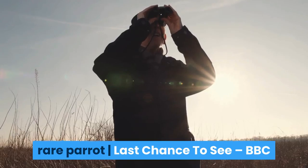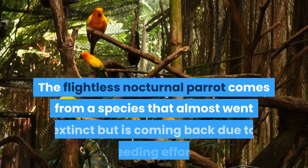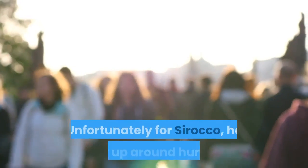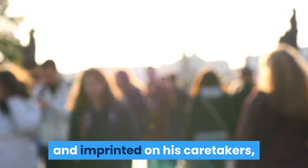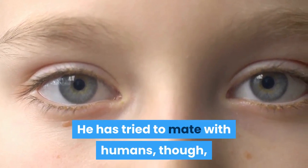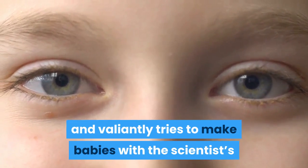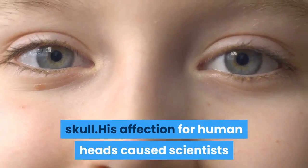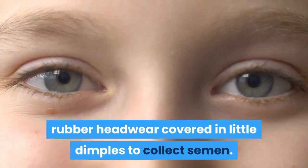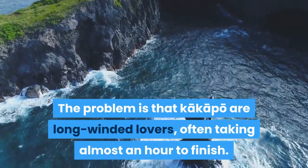Number 3: Bird Ejaculation Helmet. Sirocco the kakapo is a bird from New Zealand who likes people a little too much. The flightless, nocturnal parrot comes from a species that almost went extinct but is coming back due to breeding efforts. Unfortunately, Sirocco grew up around humans and imprinted on his caretakers, causing him to have very little interest in mating with his own kind. He has tried to mate with humans, most notably in a 2009 viral video where he mounted zoologist Mark Carwardine and valiantly tried to make babies with the scientist's skull. His affection for human heads caused scientists to invent the Sirocco ejaculation helmet — a piece of rubber headwear covered in little dimples to collect semen.